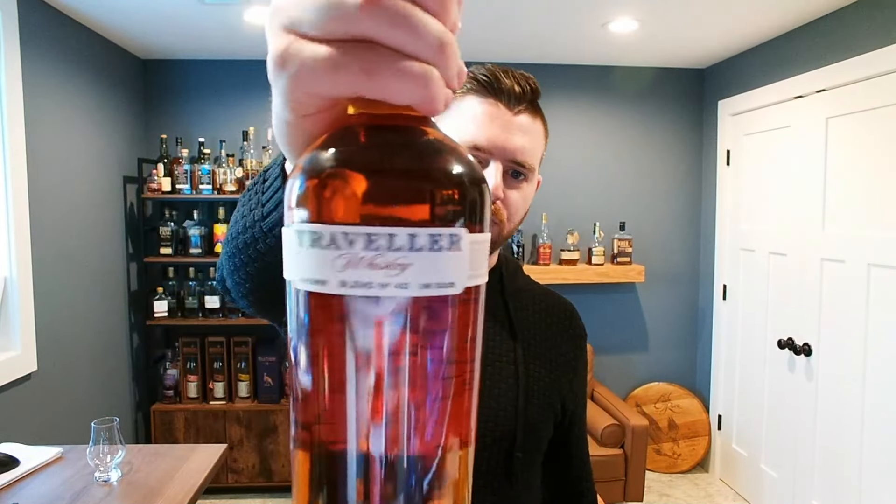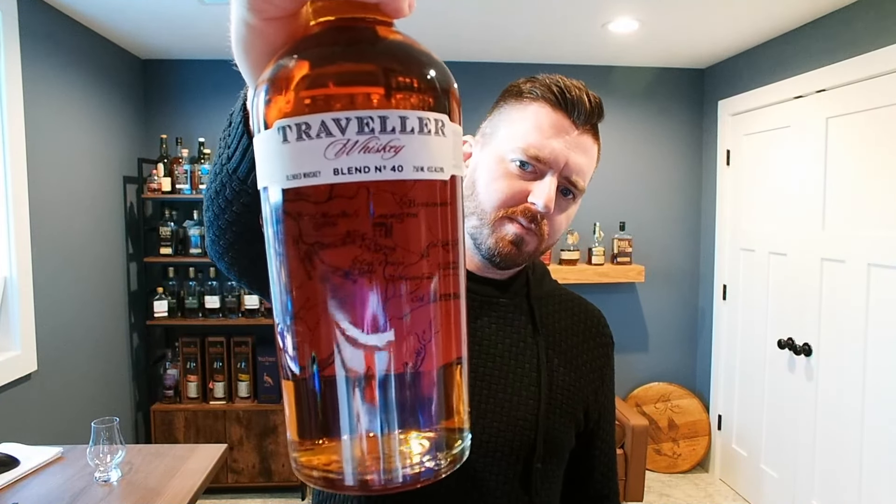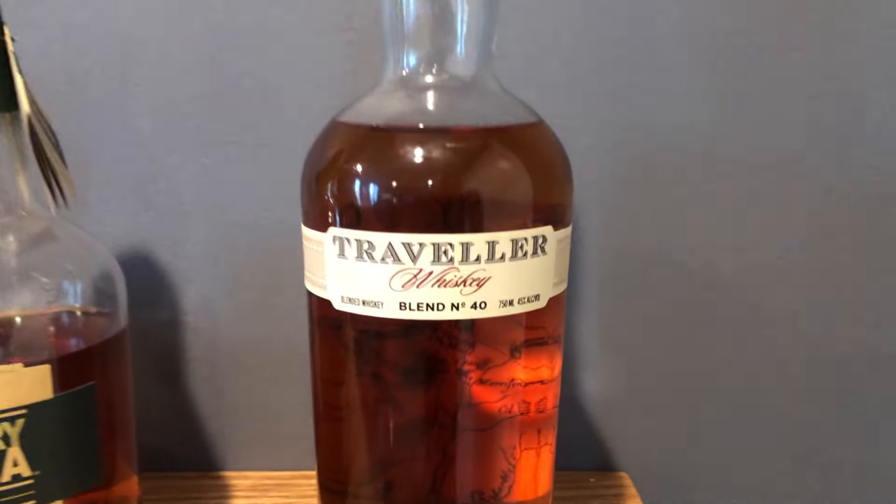Hello everybody, welcome back to the channel. My name is Ryan. I'm excited to dive into this because this is the Traveler. It's actually a pretty nice looking bottle. I love when they do this where the inside of the back label is actually a map of a certain region in Kentucky, and you can see it through the bottle. You can see Lexington on there. That's a neat touch — I like when brands do stuff like that.